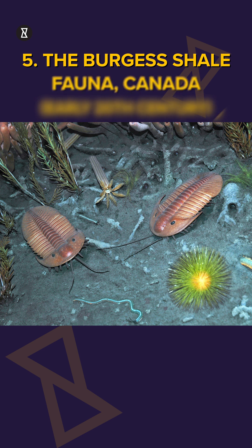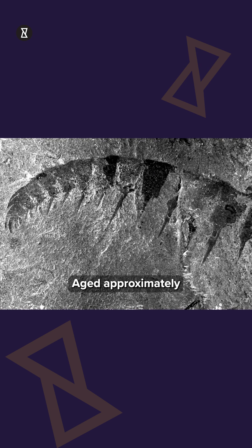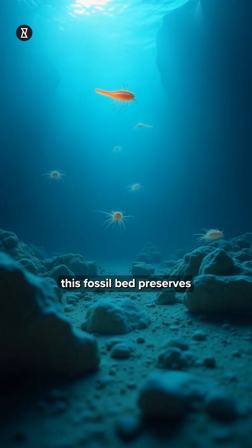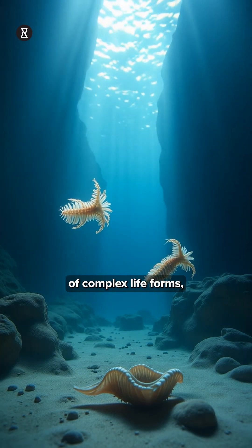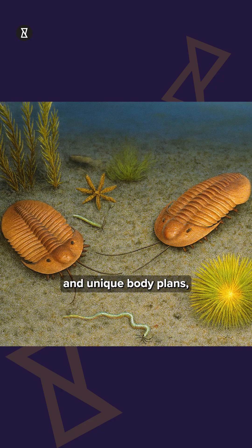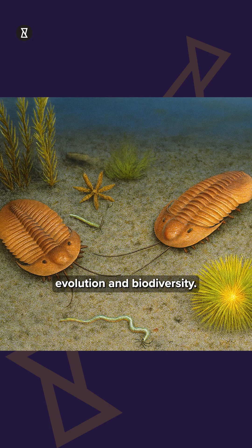5. The Burgess Shale Fauna, Canada, early 20th century. Aged approximately 508 million years old, this fossil bed preserves soft-bodied creatures from the Cambrian explosion. It revealed an explosion of complex life forms, many with weird and unique body plans, giving insight into early animal evolution and biodiversity.